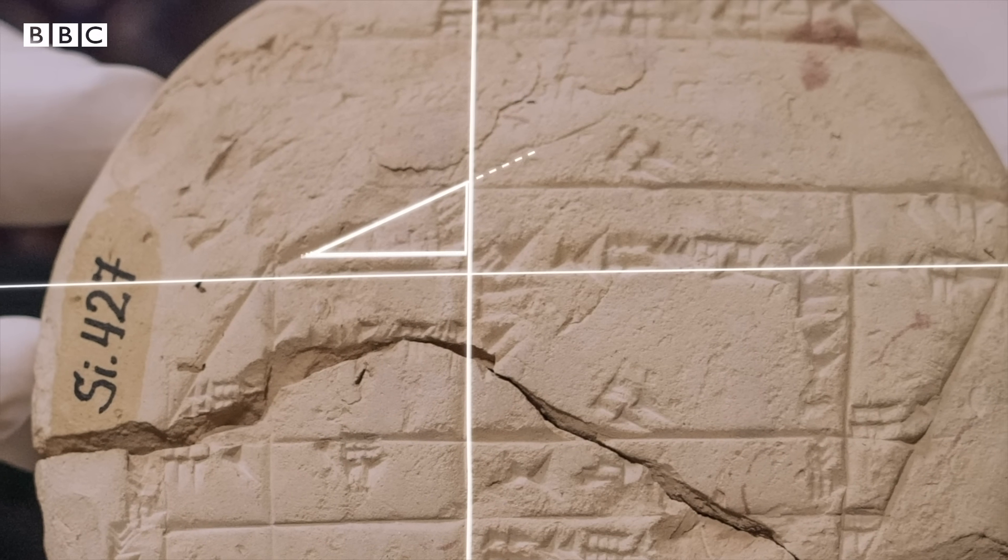They didn't have what we call the theorem. Instead, they knew all these particular cases where the theorem held true — all these different examples of rectangles which have very pleasant, easy-to-manage measurements. These are called the Pythagorean triples.